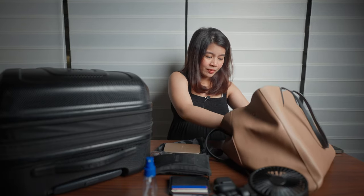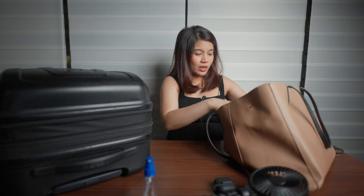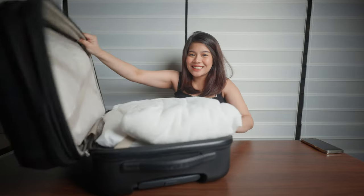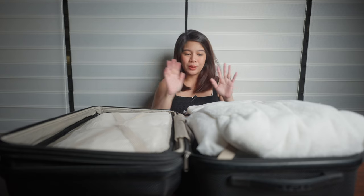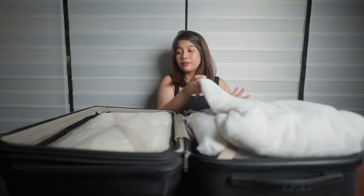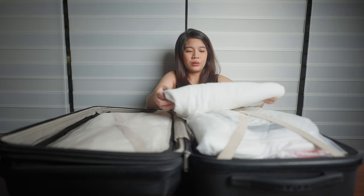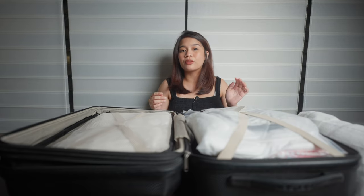Moving on to me and baby's things in the luggage. I originally thought a duffel bag would do, but I was wrong. I've compartmentalized everything — baby's things on the right side and my things on the left. I've packed a towel for myself just in case I'm allowed to take a shower or need to freshen up. I'll start with all the items that are for me.